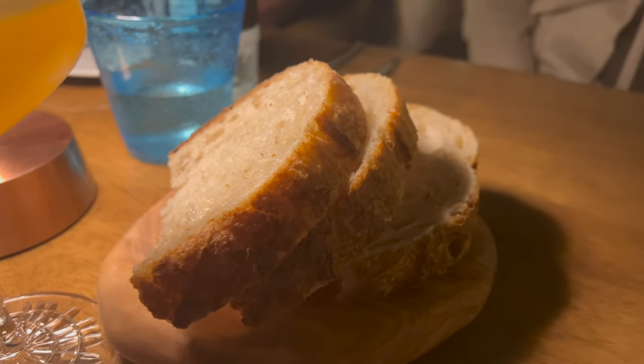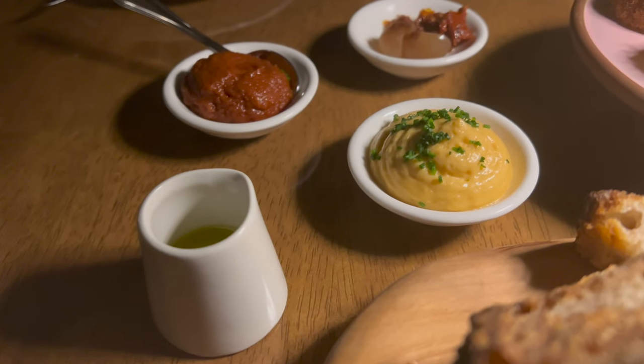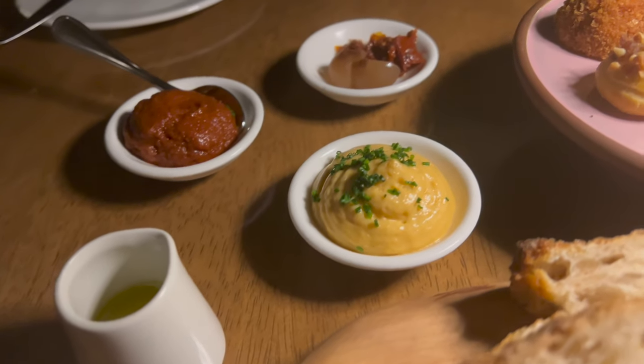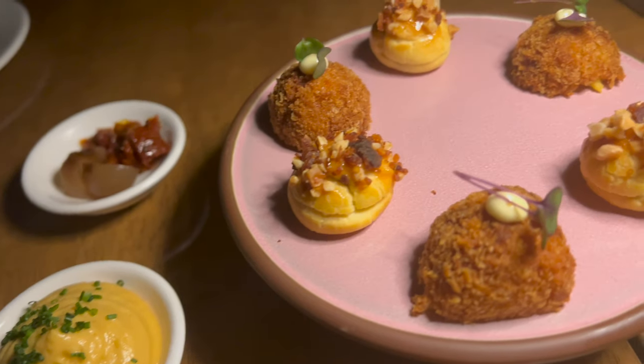We started off with some delicious Maltese bread, accompanied by a selection of dips and some starters. Included in these starters was a profiterole-like item filled with chicken liver pâté, along with fish cakes. The dips were the perfect accompaniment to these items.